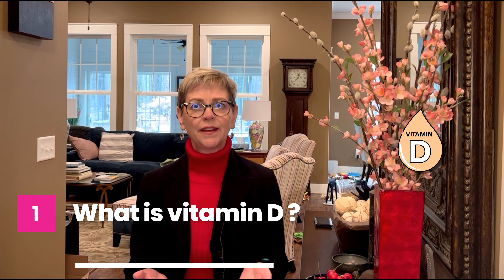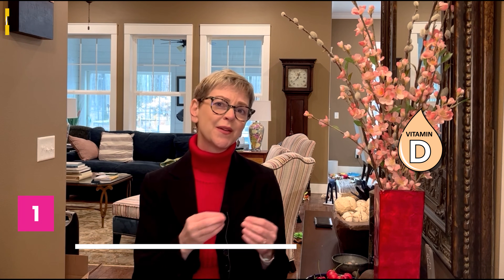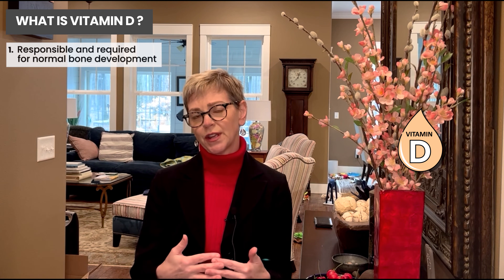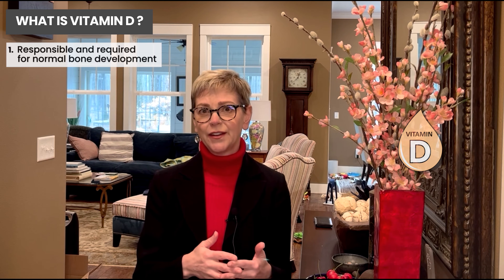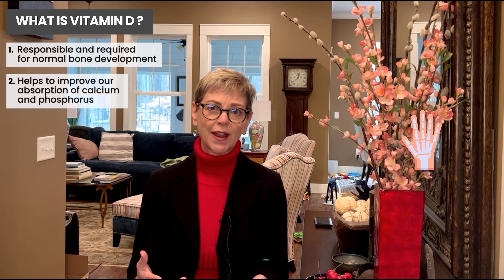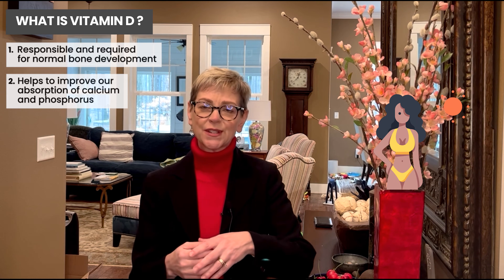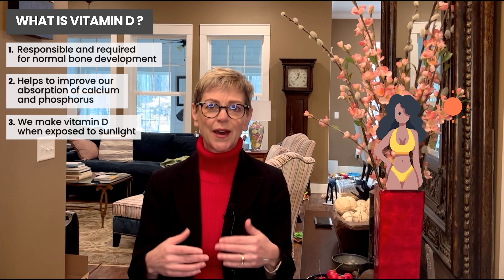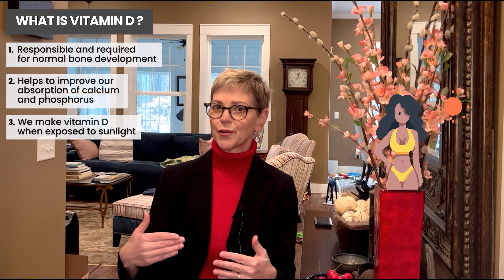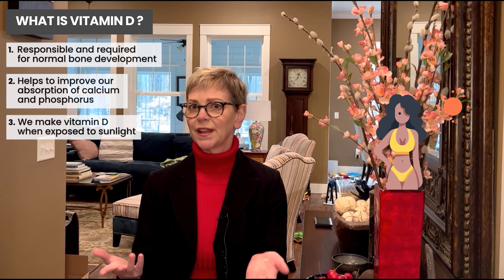Vitamin D is a naturally occurring vitamin that is responsible for and required for normal bone development. The way it works is not vitamin D directly in the bones, but it helps improve our absorption of calcium and phosphorus, both of which are necessary for bone development and bone strength. We actually make vitamin D through our skin when we're exposed to sunlight, converting pro-vitamin D to vitamin D, giving us normal levels.